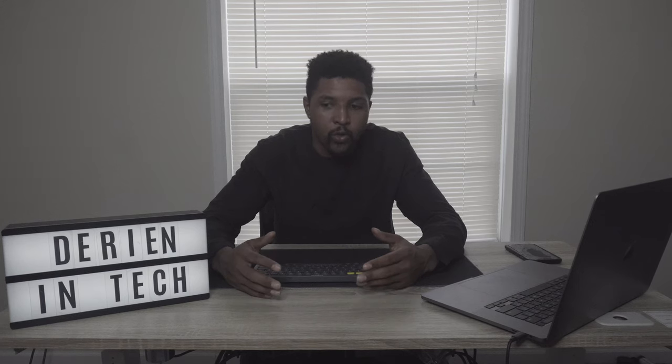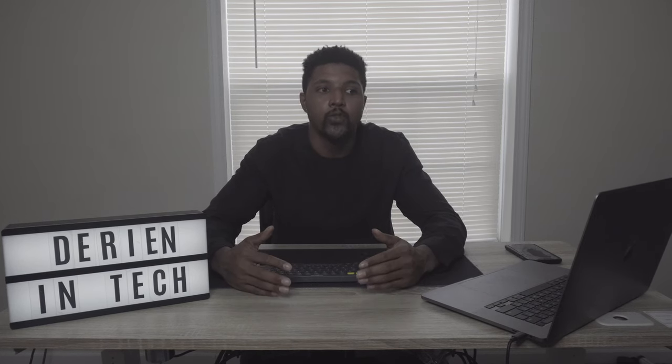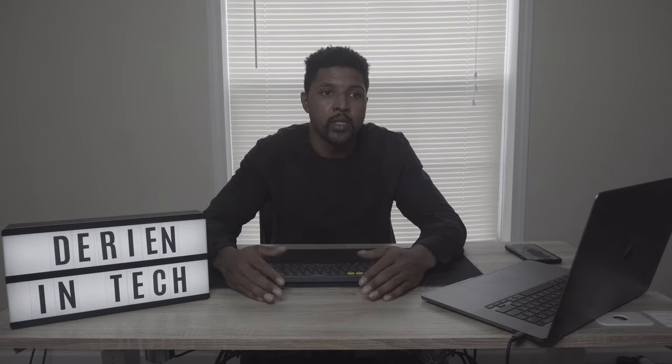It doesn't even have to be a startup per se. If you have any sort of entrepreneurial background, have tried to run a company, or own a small business, it puts you in a better position in terms of thinking about and moving a product.